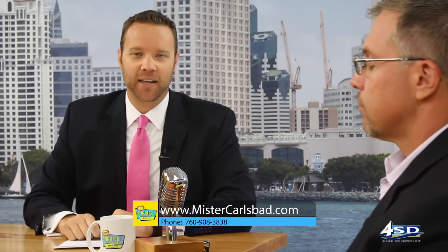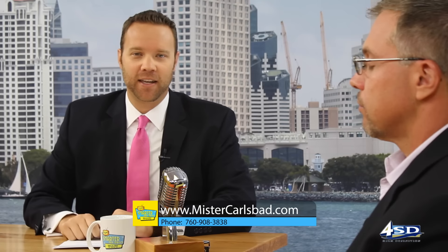Great stuff from Brian DeVore — really appreciate you being here, my friend. If you're looking to buy or sell real estate in Carlsbad, you know who to call: call Mr. Carlsbad, Brian DeVore. Stick around for more Smarter San Diego TV, where we guarantee to make you smarter than everyone else, commercial free.